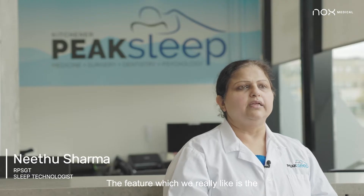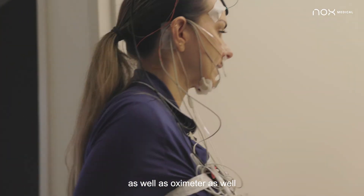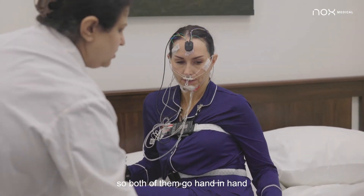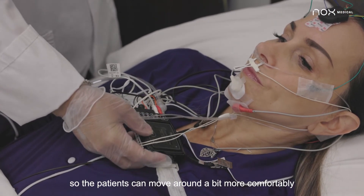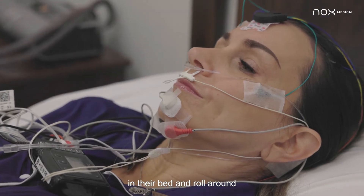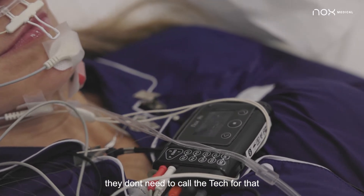The feature which we really like is the compactness of the box as well as the oximeter. Both of them go hand-in-hand, so the patient can move around a bit more comfortably in their bed and roll around. They can use the washroom on their own — they don't need to call the tech for that.